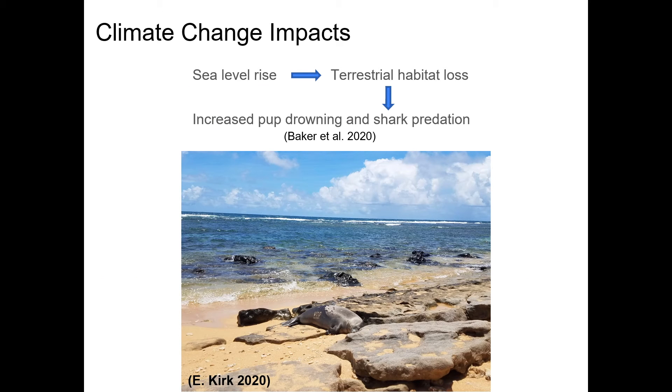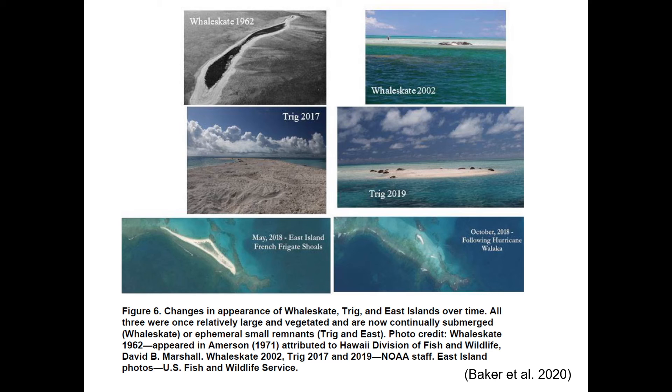Climate change has serious implications for Hawaiian monk seals as well. As sea levels rise, terrestrial habitat is decreasing, leading to increased pup drowning and shark predation. A series of photos shows the impact of rising sea levels and storms over time in the French Frigate Shoals. Whalesgate Island, which had a large vegetated area in 1962, is now continually submerged and no longer suitable habitat. Similarly, Trig Island has very little remaining as of 2019. Following Hurricane Walaka in 2018, irreversible damage was done to East Island. As seals lose habitat, they no longer have access to important protected areas where they can mate and raise their pups.